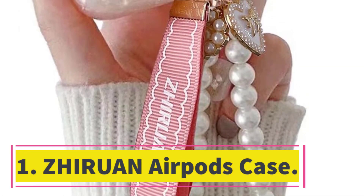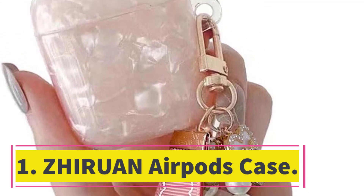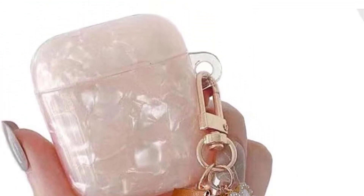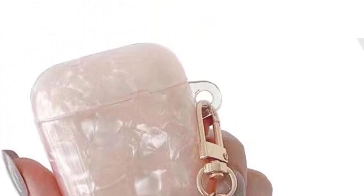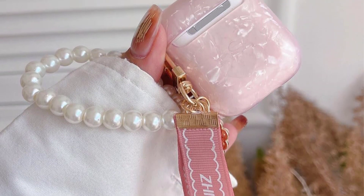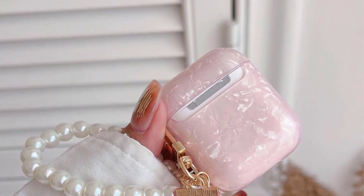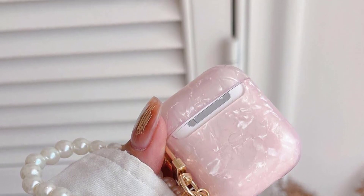Number 1: Jirwan AirPods Case. The Jirwan AirPods Case is a protective cover skin with a pearl keychain, designed for AirPods charging case 2 and 1. This case offers comprehensive protection and prevents dirt, scraping, and wear. Its small size and portable design make it convenient for on-the-go use, and the included pearl keychain adds a touch of style. The durable impact-resistant silicone construction provides 360-degree full-body protection to prevent scratches and falls.